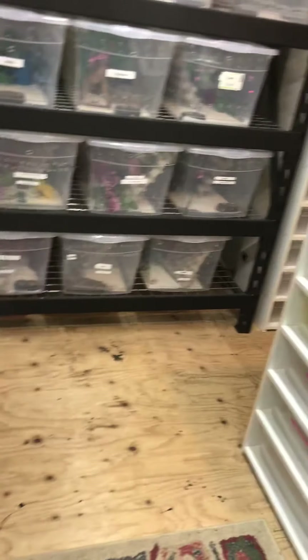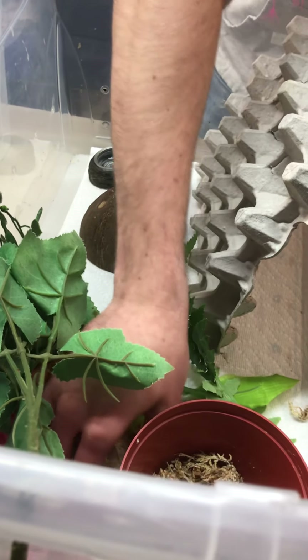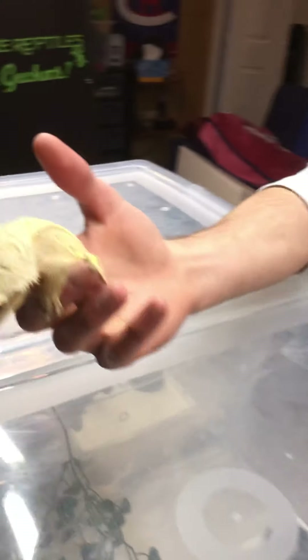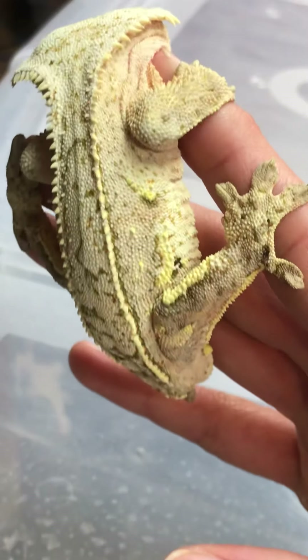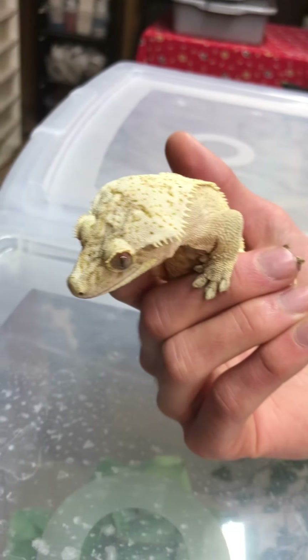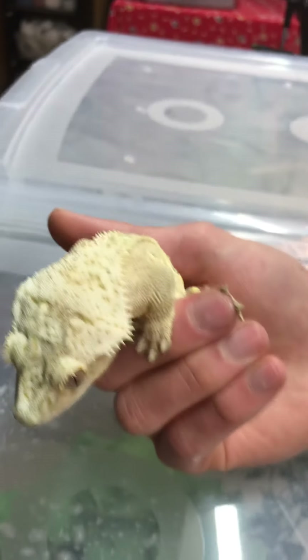I wanted to show you guys my favorite one. His name is Blue — I've taken tons of pictures of Blue and I just want you guys to see him. He's like a mystery morph; we all have different ideas on what he is. He looks like a bunch of different morphs put together. What would you call him, Britt? He's got some pinstripe, he's got some flame, and when he fires up he's got a lot of brindle. Yeah, definitely brindle. And when he fires up his sides are a different color, so I'm going to say flame as well.